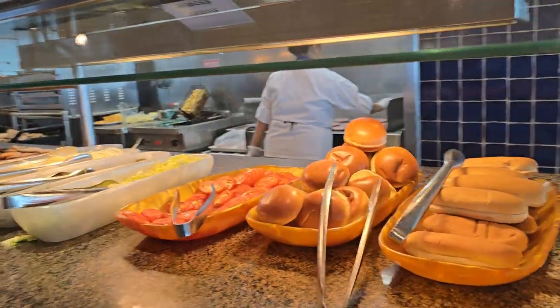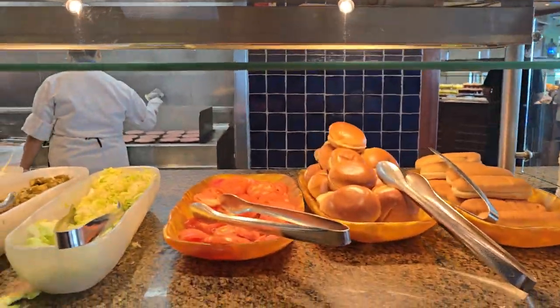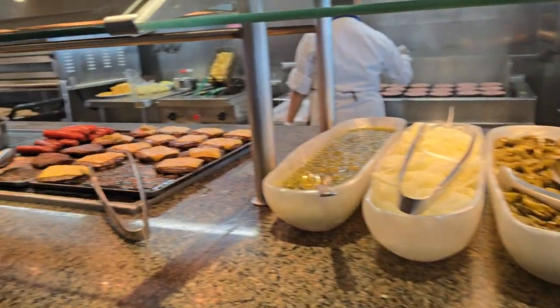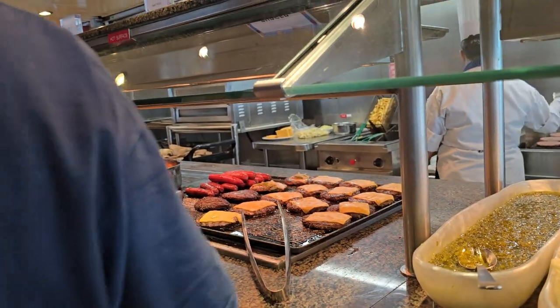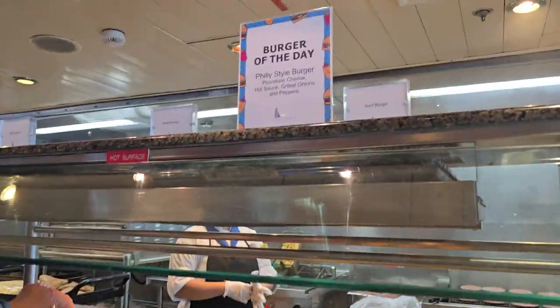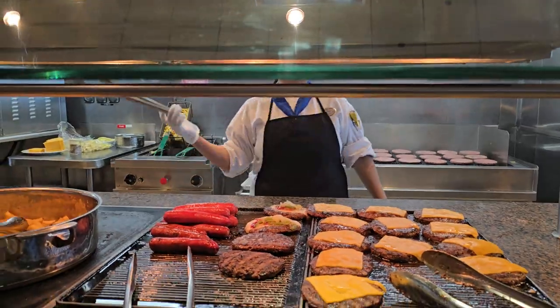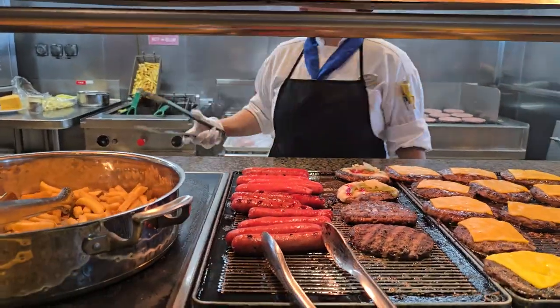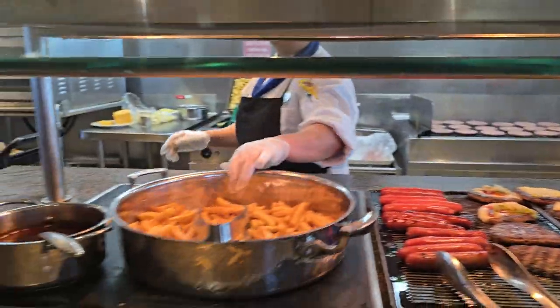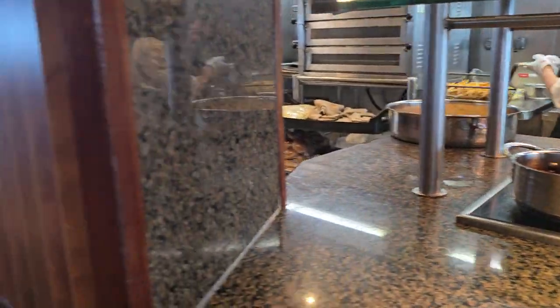They always have the hamburger station, and you can get a veggie burger upon request. The hamburgers are excellent — hamburgers, cheeseburgers, and hot dogs. Today it's a Dilly-style burger with onions and peppers on it. There's always french fries, and she's going to throw some barbecue sauce on them.